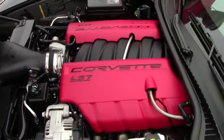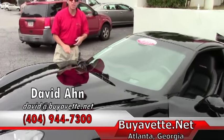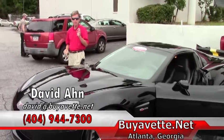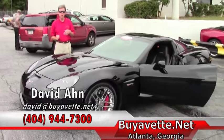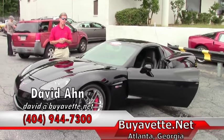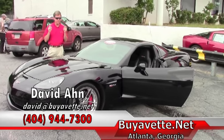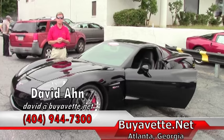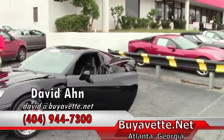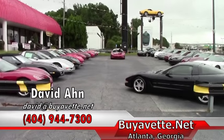If you are looking for a Corvette of any type and you don't see it in my inventory, I do offer a locator service. Call me and say, David, go find this Corvette for me. You can email me direct at david@buyevent.net. We are in Atlanta, Georgia. Thanks a lot, have a great day. Bye.